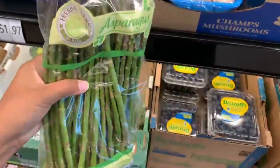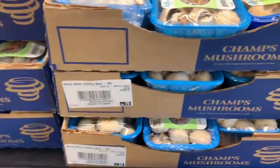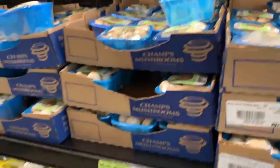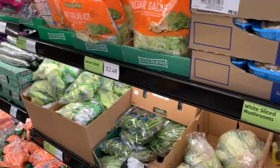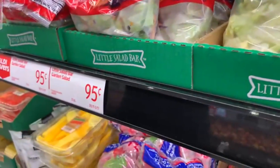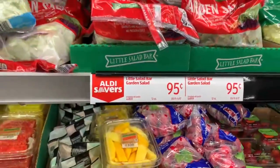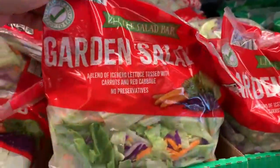Now let's take a look at this asparagus. I like it to be thin — that way I can just drizzle some olive oil and it cooks very nicely. $2.68 for that small pack, I think that's really good. And then over here I did see a sale they had for the salad kit — specifically the garden salad, $0.95. Wow, that is a really good price for this small salad right here.